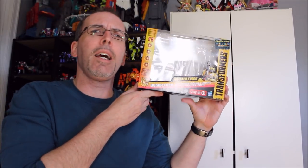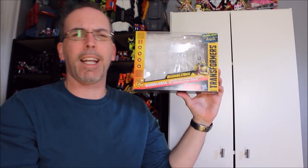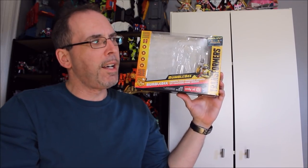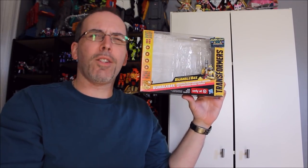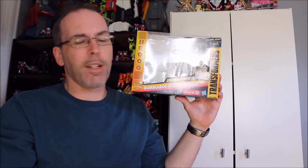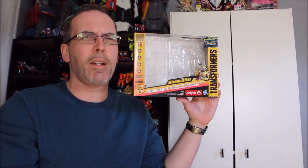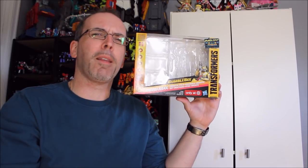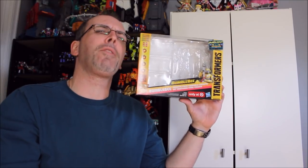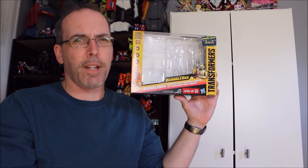This is the Bumblebee Cassette Pack. It came with a one-step-changer Bumblebee and three of the Titans Return Legends Class cassettes. We're going to start from what I think is the weakest figure in this set and go to what I think is the strongest.